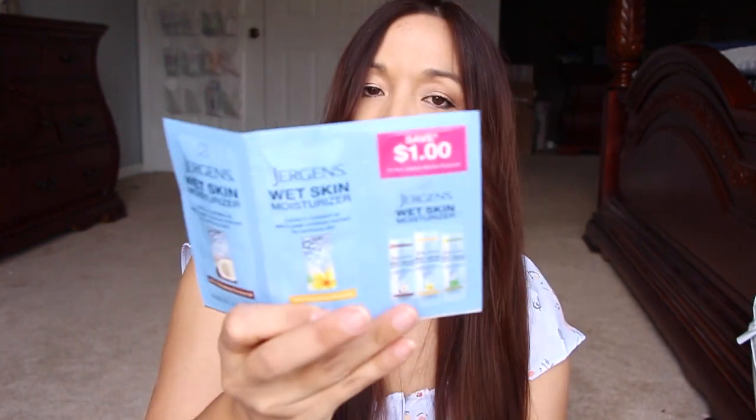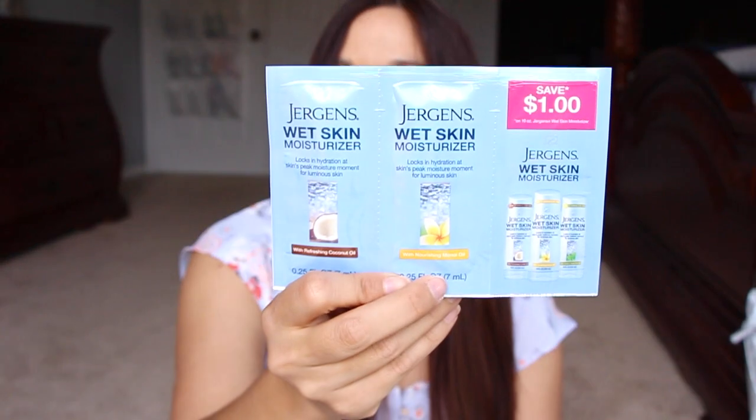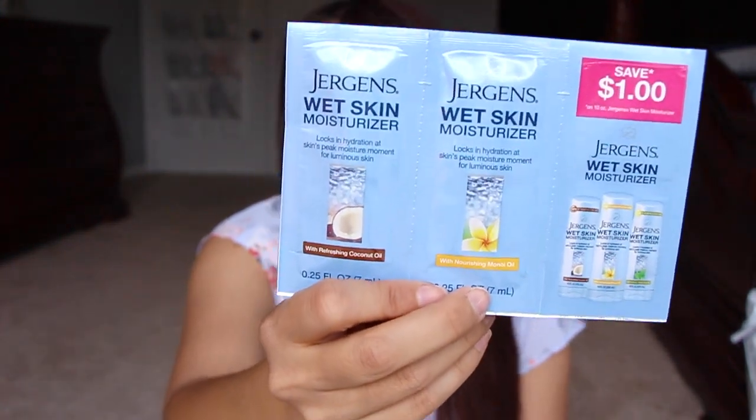Then we have a dollar coupon, and this is the Juergens Wet Skin Moisturizer with refreshing coconut oil and nourishing monoi oil. You're supposed to use this inside the shower and then pat dry when you're done.